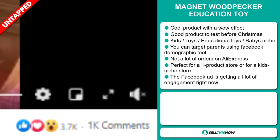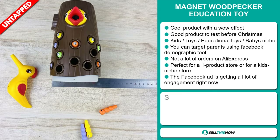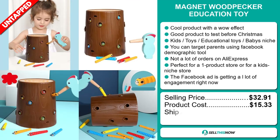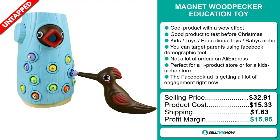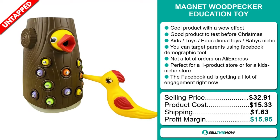The selling price for the Magnet Woodpecker Education Toy is $32.91, whereas the product cost is only $15.33. Shipping will set you back $1.63, so you're looking at a good profit margin of $15.95. Sell this now.